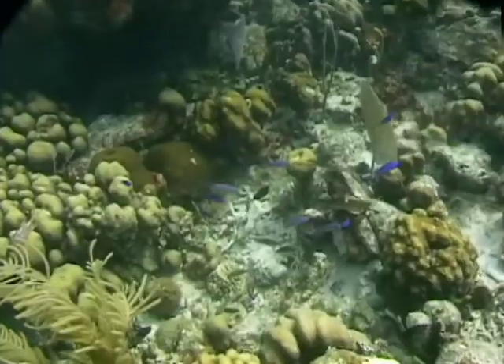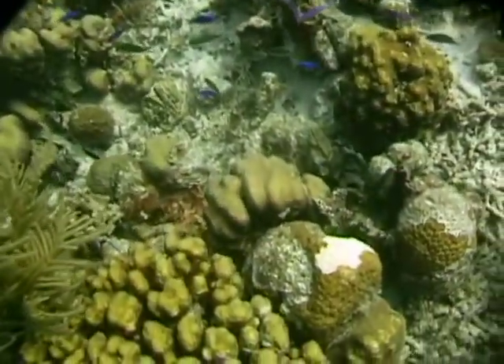But our coral reefs are in trouble. Coral reefs in the Virgin Islands are in the highest risk category worldwide, and that's a real cause for concern.